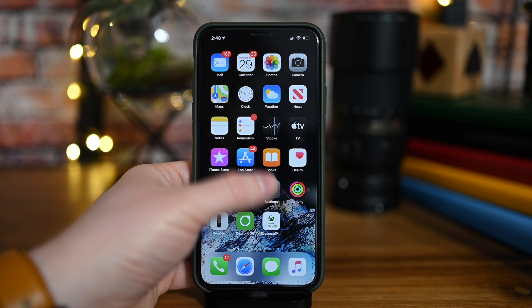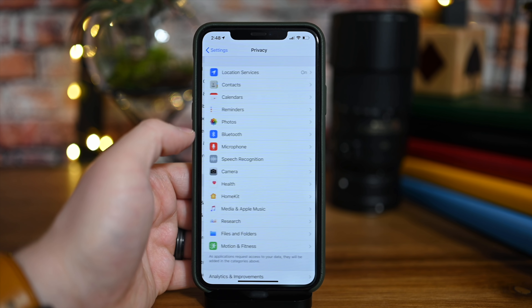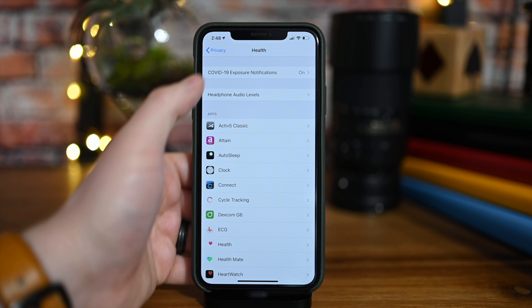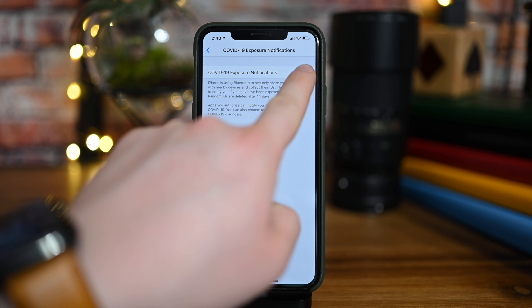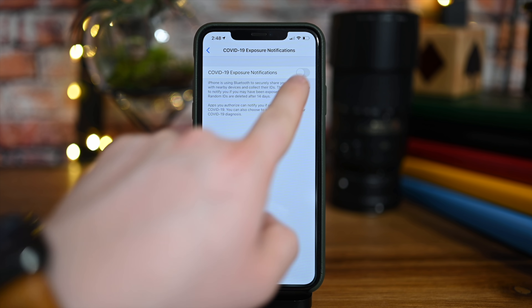There are two other things to point out. First, relating to the new tracking API — you can disable it from within Settings. Just go into Settings, go into Privacy, scroll down to Health, and you'll see the COVID-19 Exposure Notification option. You can toggle that off if you don't want to use it. Right now it is opt-out rather than opt-in — it's on by default. However, it doesn't do anything on its own; you still need an accompanying app to actually take advantage of it.